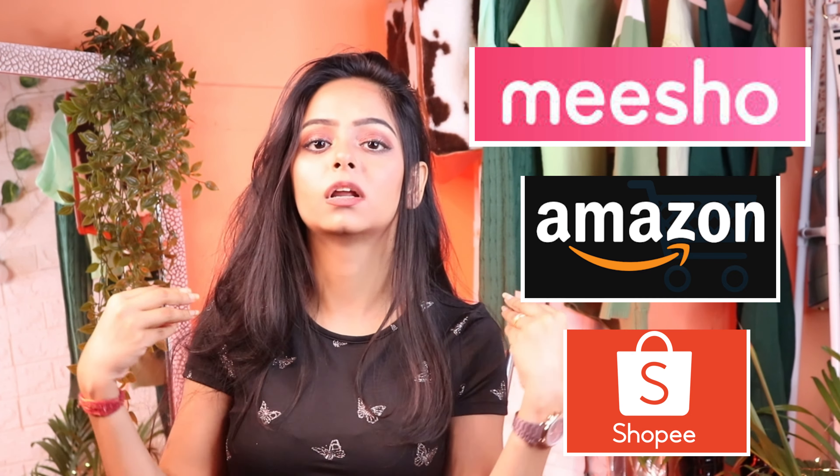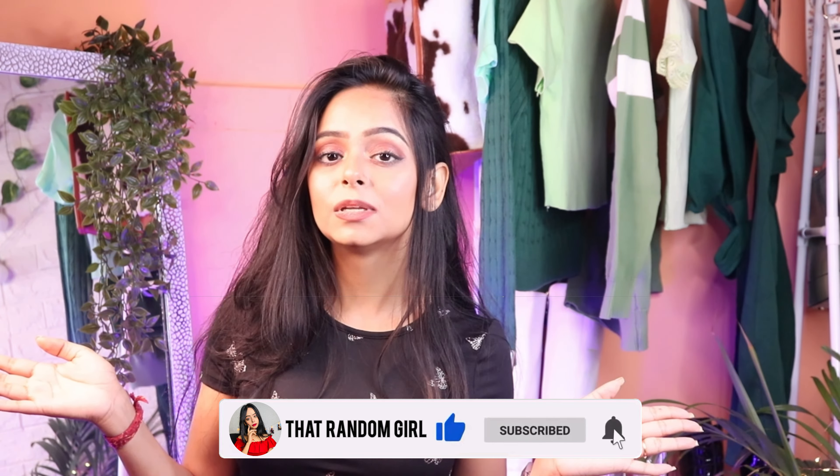Hey everyone, welcome to the channel! I'm That's Random Girl and I have videos on makeup, fashion, and many more things like hauls. I want to try more things like traveling vlogs. Today I'm doing a decor video because I have recently improved my room. So let's start — please subscribe to my channel!